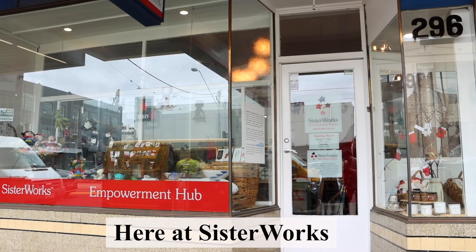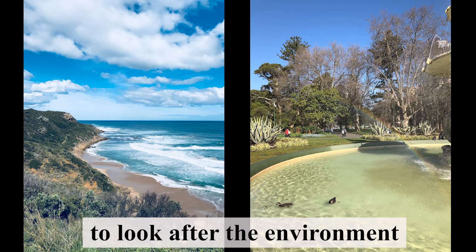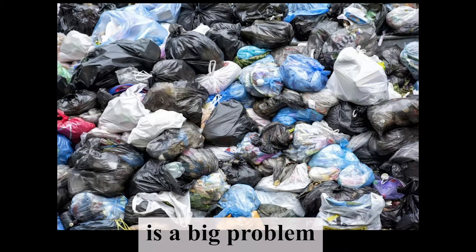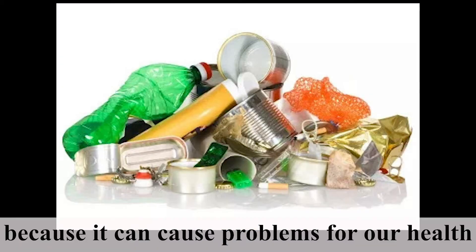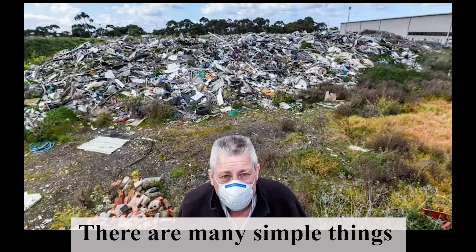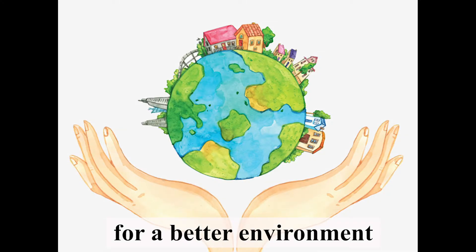Here at SisterWorks, we find it good to look after the environment. Waste in our environment is a big problem, because it can cause problems for our health. There are many simple things we can do to reduce our waste, reuse things, and recycle correctly for a better environment.